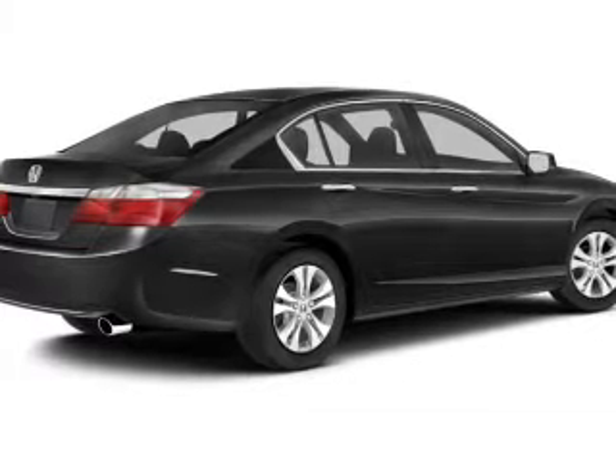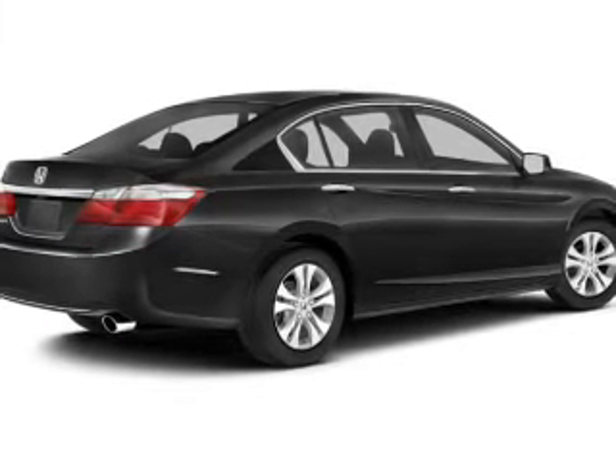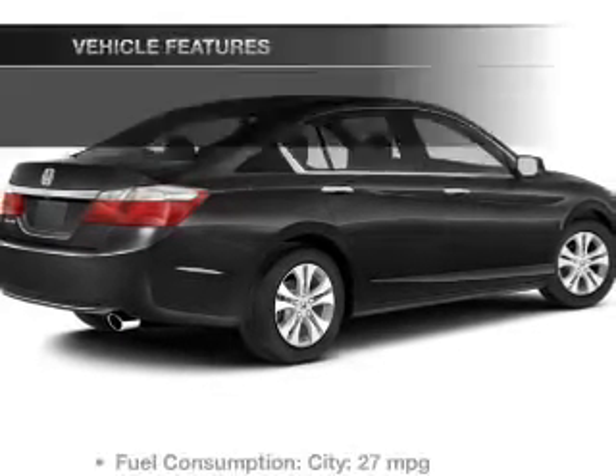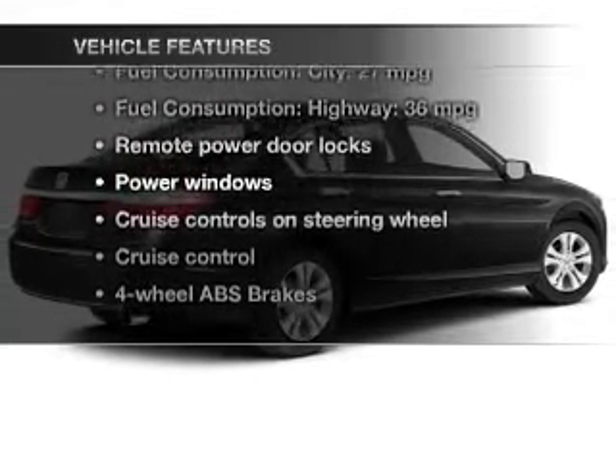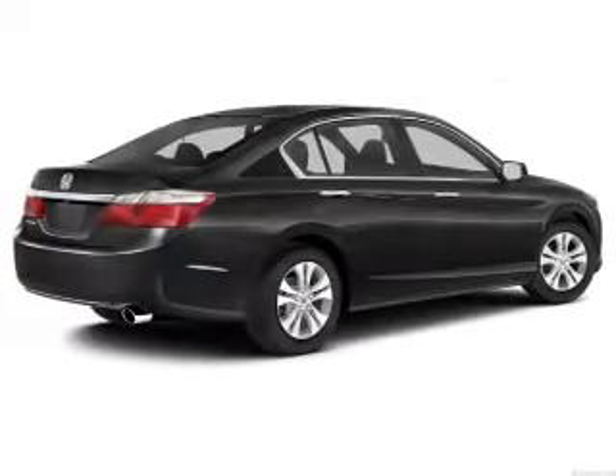The anti-lock braking system will keep you safe on the road. Memory settings are one of many features. And with these notable features, you won't want to miss out on the opportunity to own this amazing ride. Power door locks.